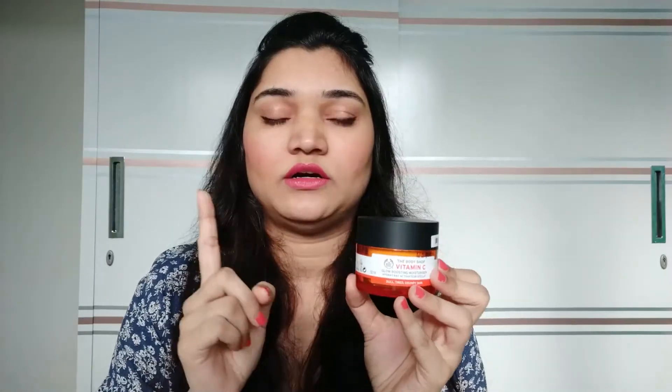The third product is this moisturizer. I apply it in the morning and before sleeping, so that the benefits can be absorbed by my skin and it can deeply penetrate the skin.